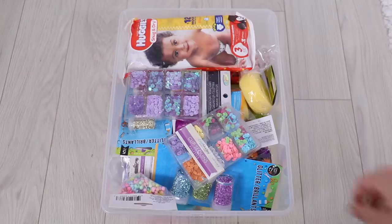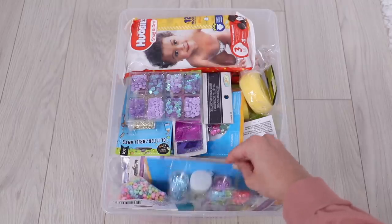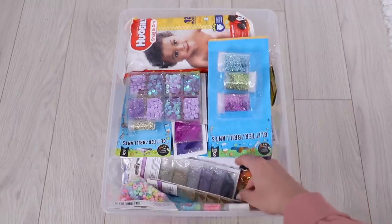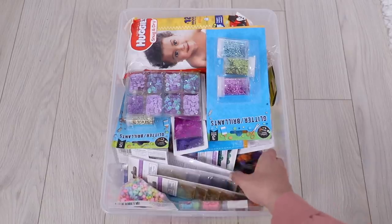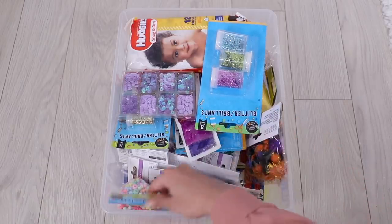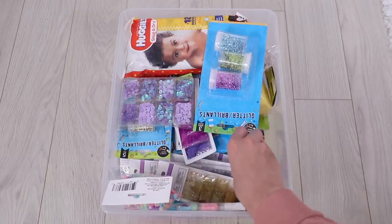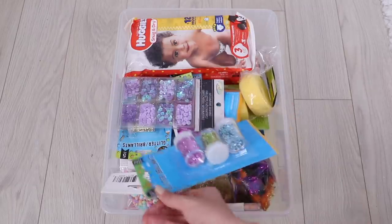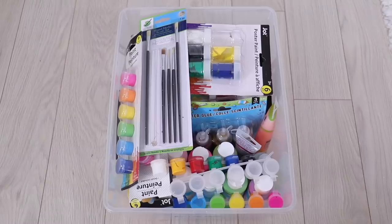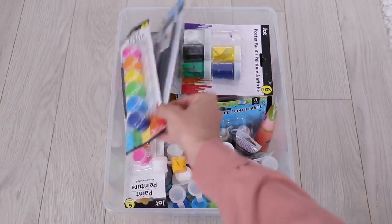In the last two containers I have all of my supplies from Dollar Tree. Again, if I'm filming a Dollar Tree video all my supplies are right here. One container has glitter, pearl beads, sponges, and that sort of thing, and then the next bin has all of my paints and glues.